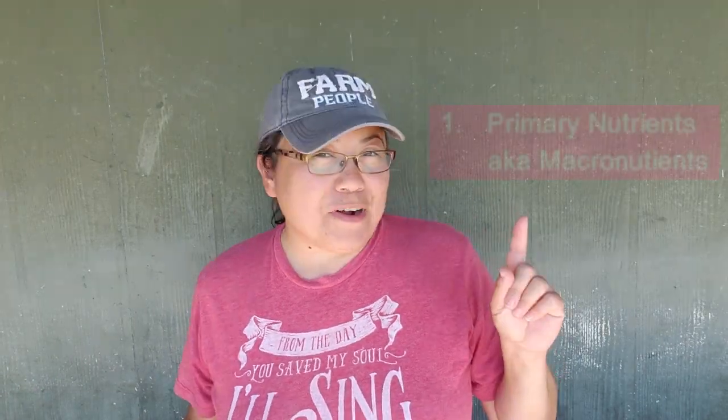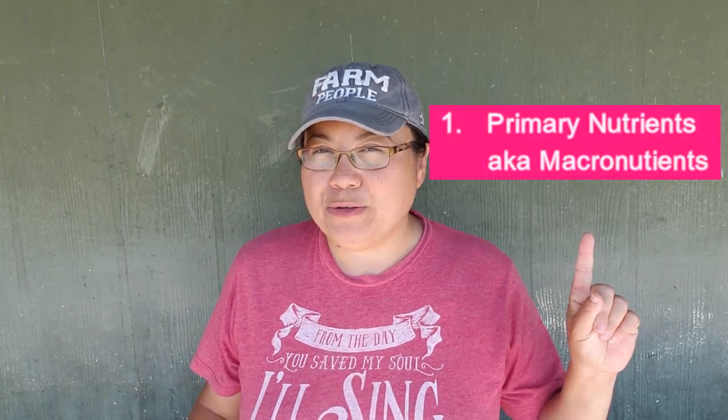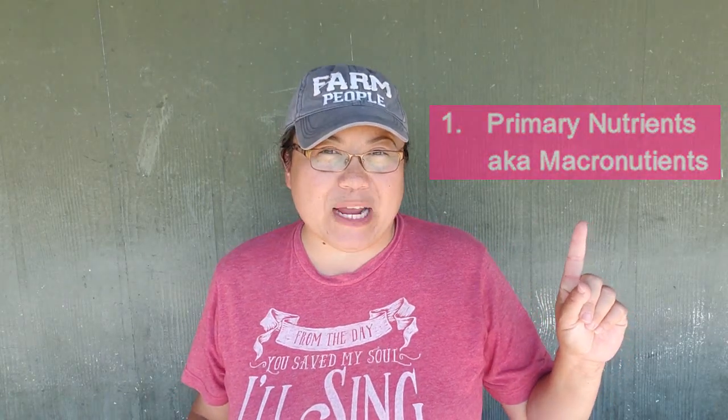Now if you're new around here, welcome! And if you're all about gardening naturally, go ahead and hit that subscribe button and don't forget to smash the bell icon so you're notified every time I post a new video. Plants need 16 essential nutrients that scientists have grouped into three categories: primary nutrients or macronutrients, secondary nutrients, and micro or trace nutrients.